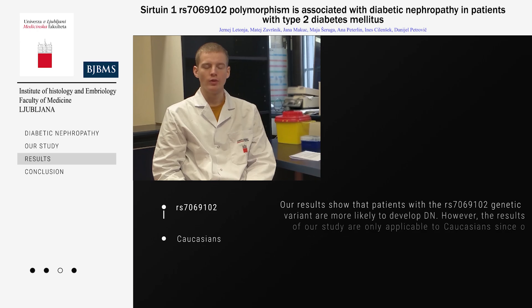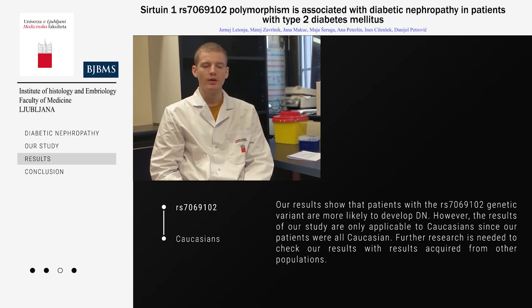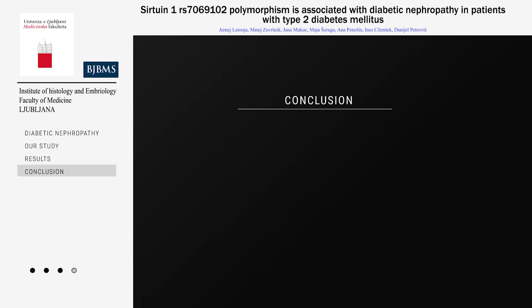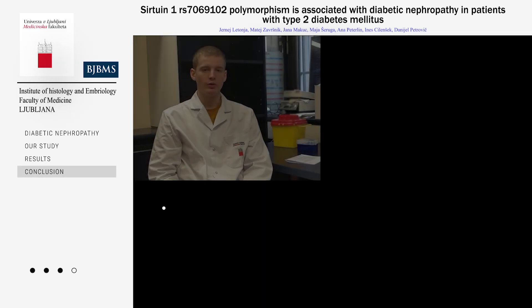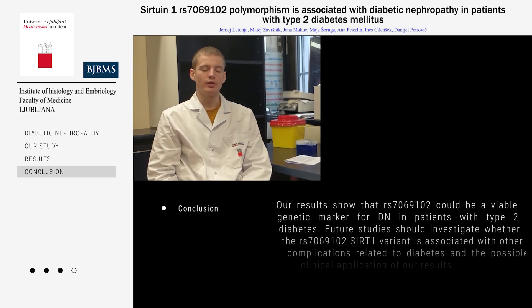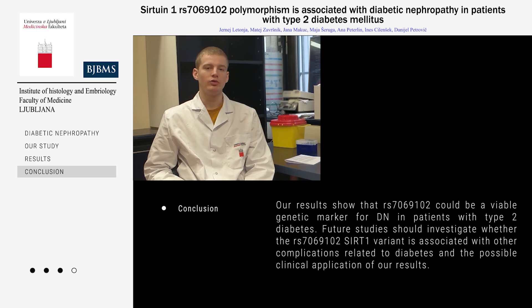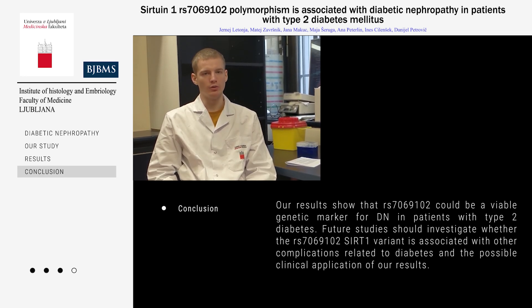Our results show that the RS7069102 could be a viable genetic marker for diabetic nephropathy in patients with type 2 diabetes. Further research is needed to investigate whether the RS7069102 could also be a possible genetic marker for other complications related to diabetes and also to check the clinical viability of our results.